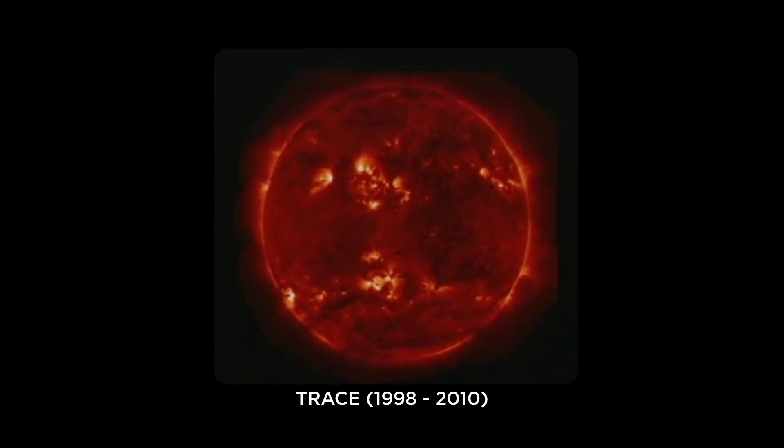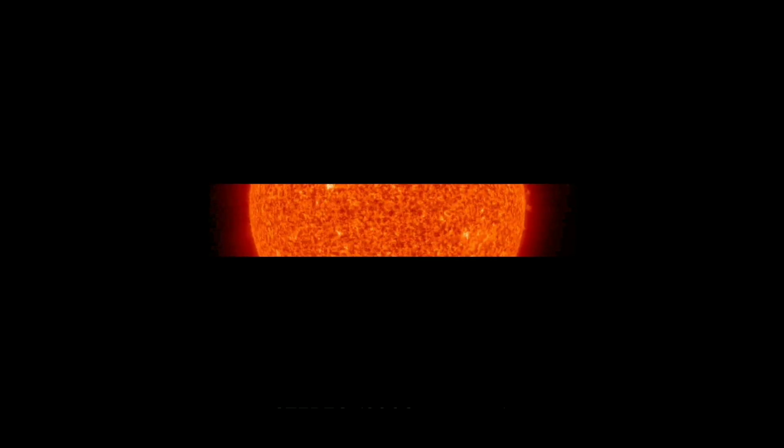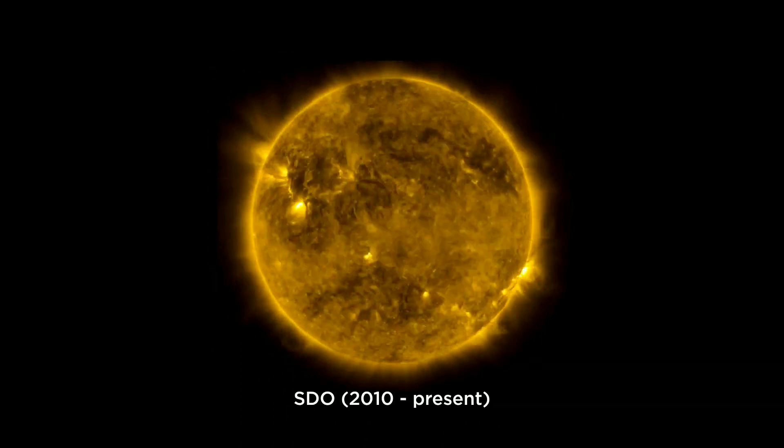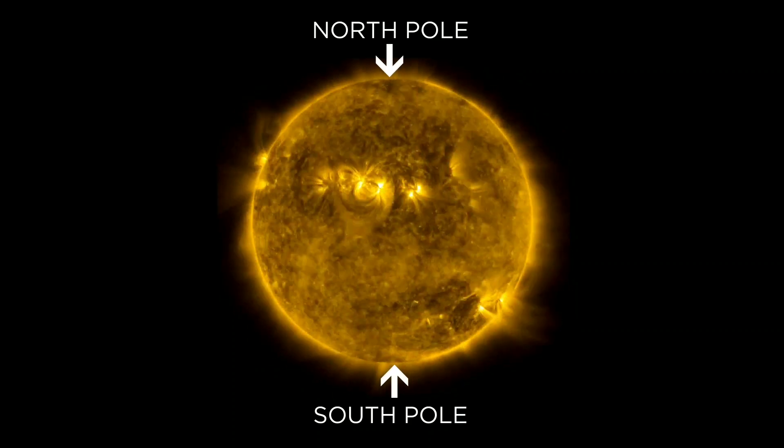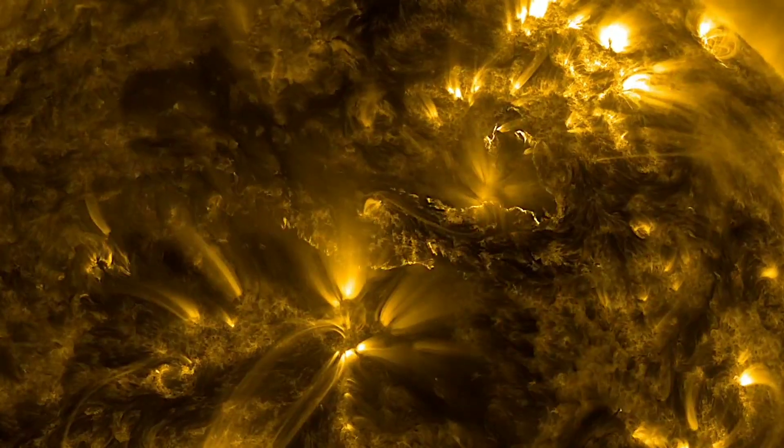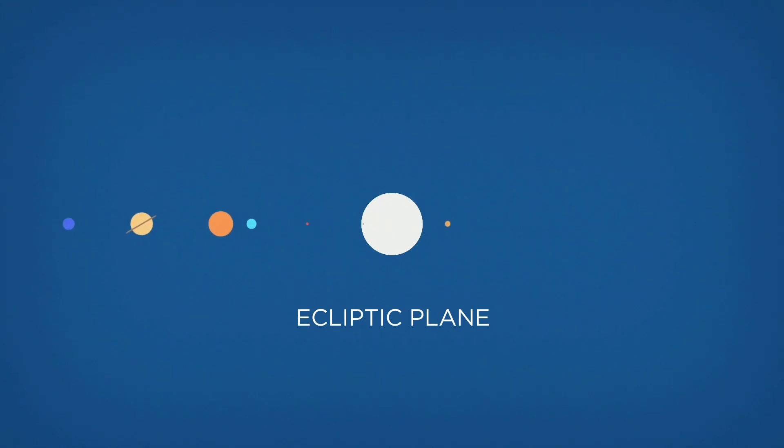Ever since we've been pointing spacecraft at the Sun, two regions on our star have been missing from satellite images. The Sun's two poles have never been mapped because all the solar images we've built have remained in the ecliptic plane, the swath of space roughly aligned with the Sun's equator, where all the planets orbit.